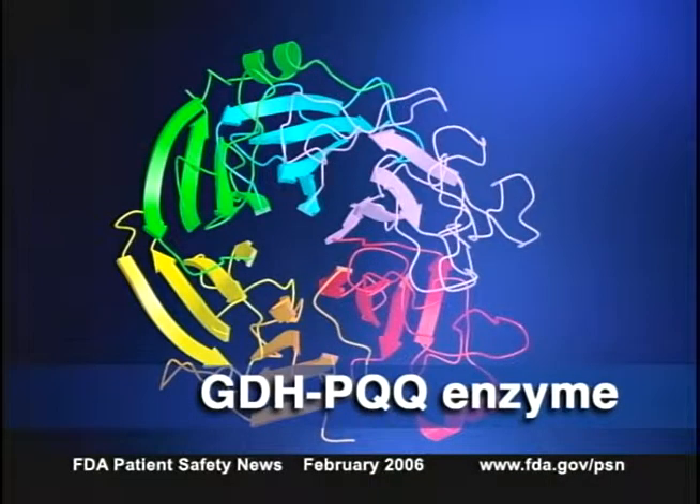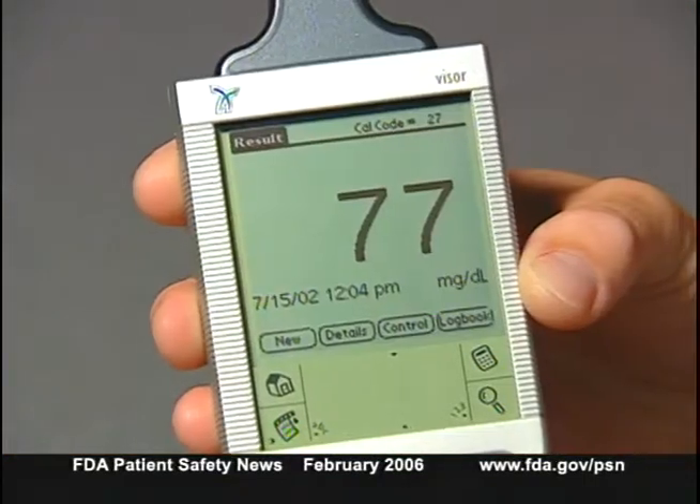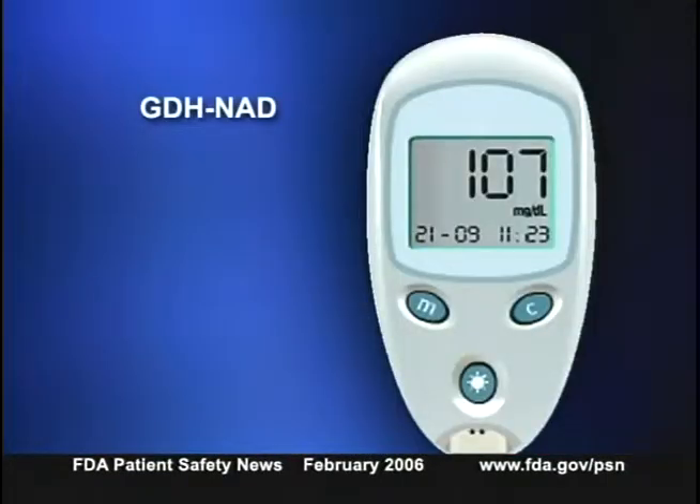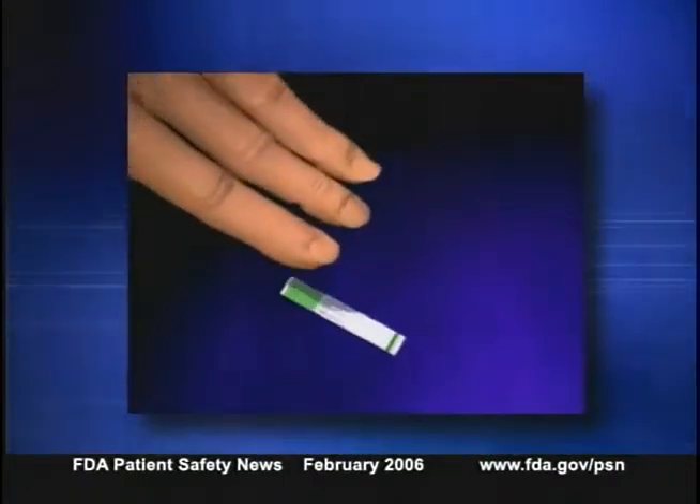Not all glucose meters have this problem. There are four kinds of enzymatic glucose monitoring methods, and only one has this issue: the method using an enzyme called GDH-PQQ. This method is employed in some glucose monitoring devices used by diabetics at home and in point-of-care settings. The other three methods — GDH-NAD, glucose oxidase, and glucose hexokinase — are capable of distinguishing between glucose and other sugars. You can find out which method your glucose meter uses in the package insert that comes with the test strips, or from the manufacturer.